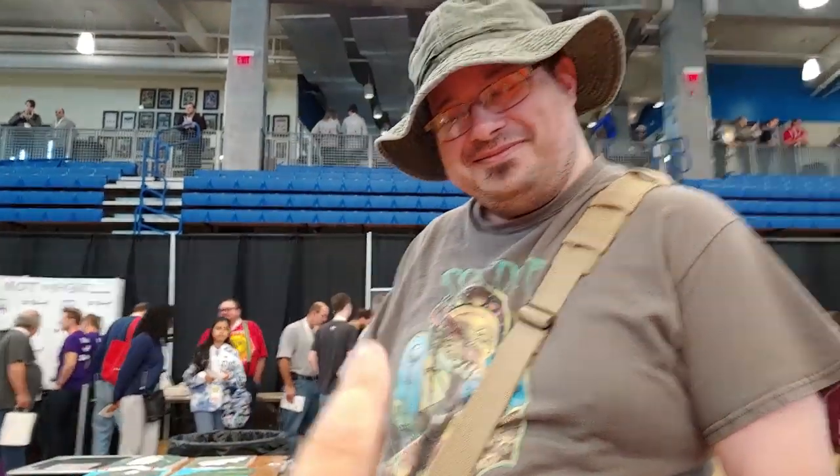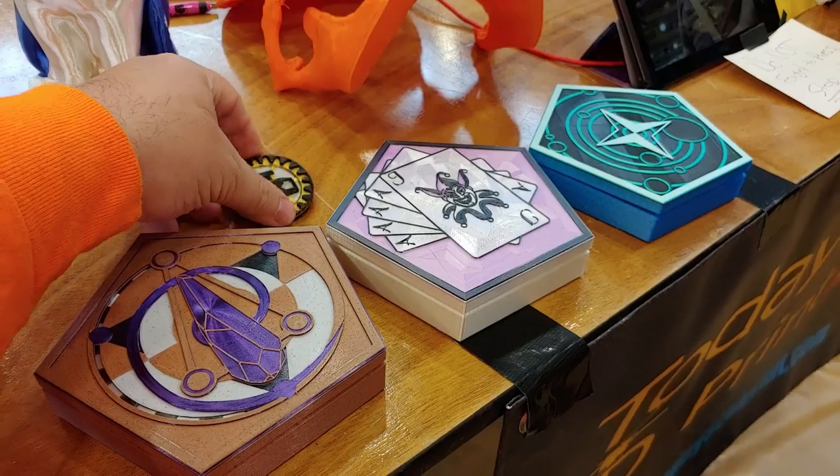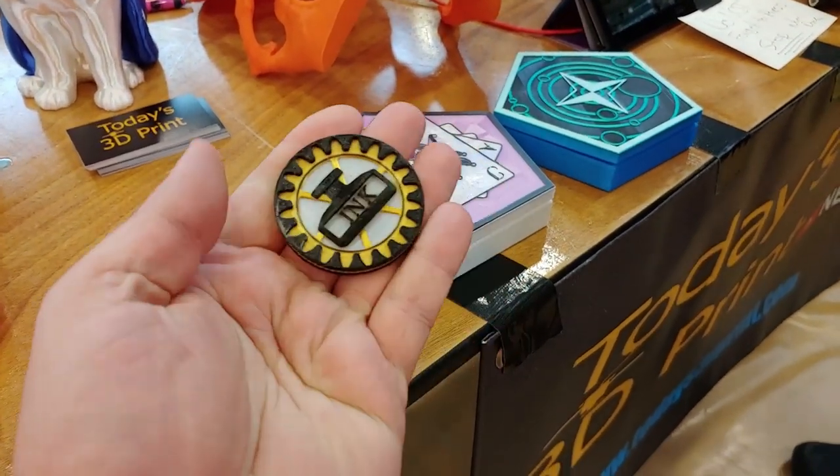Here we have Paul, and Paul has himself a Prusa and he doesn't even have an MMU. That's important for you to realize — he does not have an MMU — because he makes this stuff. Look at this — just before we get into these glorious things that I'm going to tease you with, this is Maker Coin.